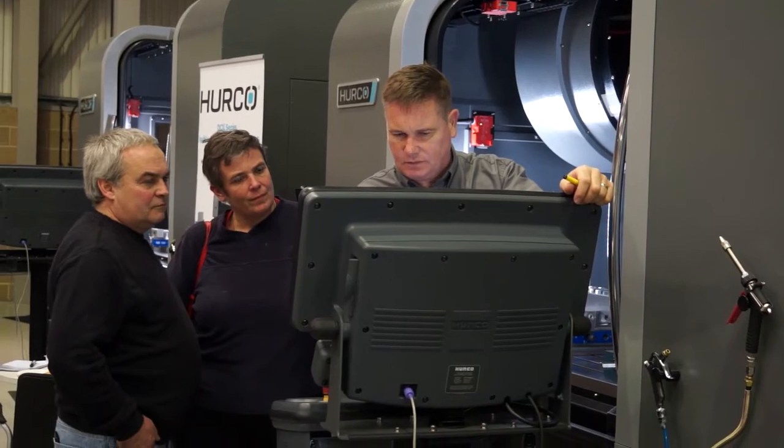So Anita, why do you use Herco machines? We've had the original one — the lathe, the TM8 — since the day that they came into the UK. We've had VM1s for the last three, four years. We use them for simplicity.